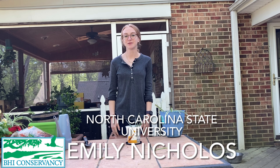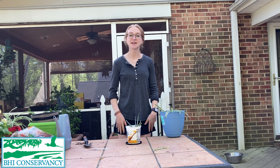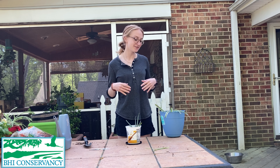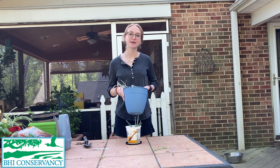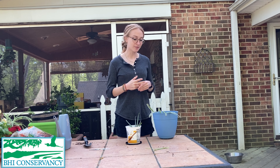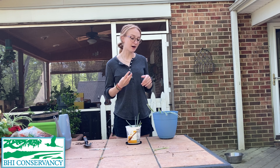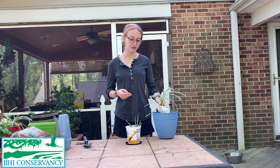Hi, I'm Emily and I'm a student at North Carolina State University in the College of Natural Resources. I'm working with Bald Head Island Conservancy to bring you this video on a fun activity that I love, which is planting indoor plants. Today we're going to be talking about the benefits of indoor plants, what we need to pot our indoor plants, and I'm going to be potting a plant right along with us.